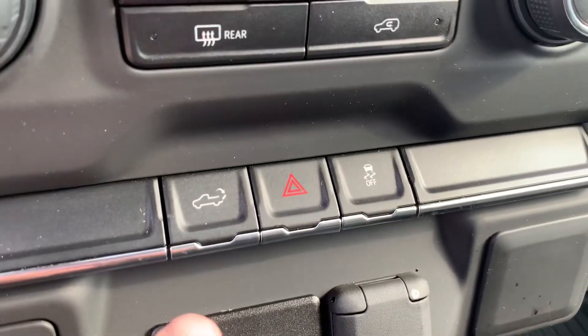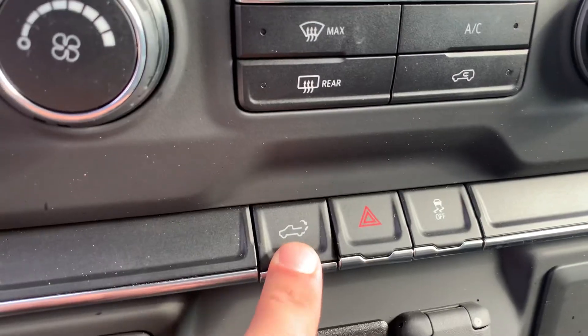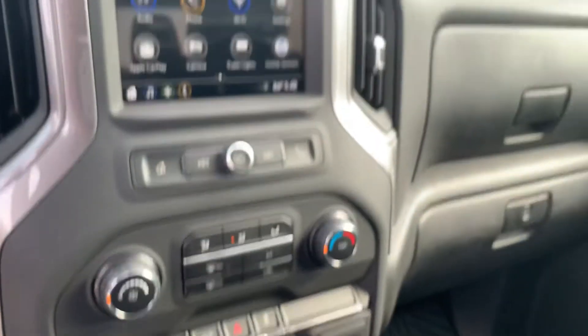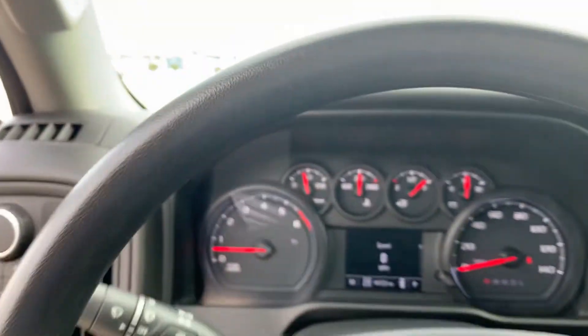And when you go to Lowe's or Home Depot or wherever you go to load up, you don't have to get out. You just back in, push the button, and watch the tailgate drop. Let them load you up — don't get out of the truck. It's cold outside in the winter, hot in the summer. Just stay inside.